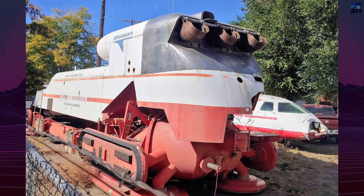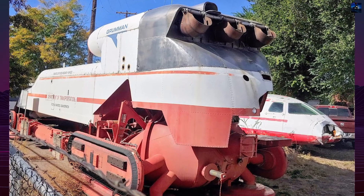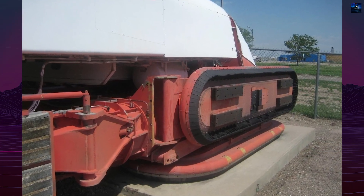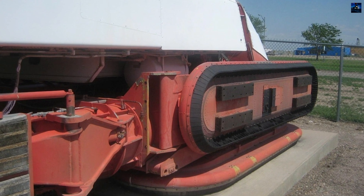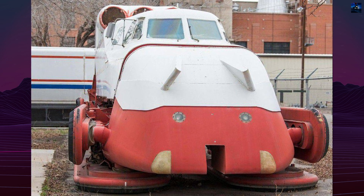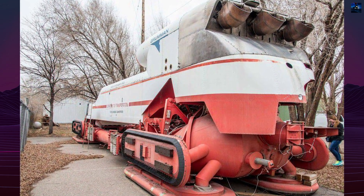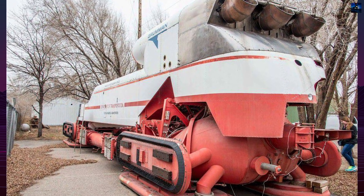The test track was dismantled, and the prototype vehicle was sent to the Pueblo Wise Broad Aircraft Museum in Colorado. In 2010, it was transferred to the Pueblo Railroad Museum, where it remains on display today, serving as a testament to the ambitious and innovative spirit of the project. The Grumman Tract Levitated Research Vehicle stands as a notable example of early experiments in high-speed rail technology, highlighting both the potential and the challenges of implementing advanced transportation systems.